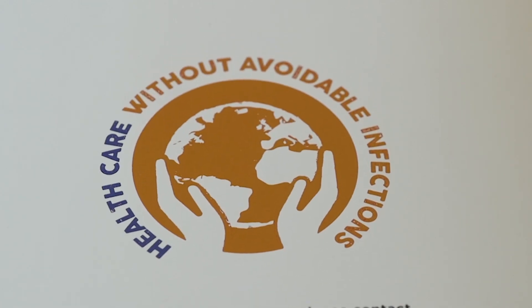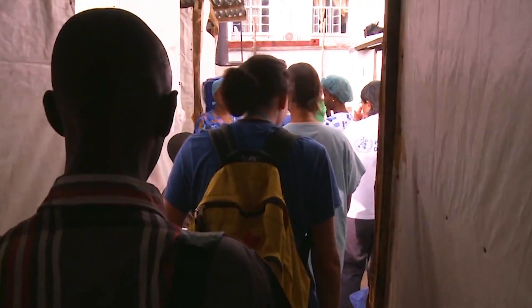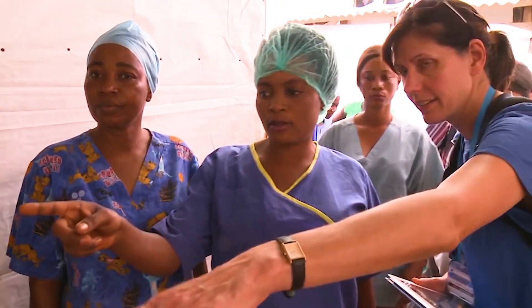But healthcare-associated infections are avoidable, and to prevent these infections, including those antibiotic resistant, is a key priority for WHO. This is why WHO has engaged experts and colleagues with field experience to resolve this problem.